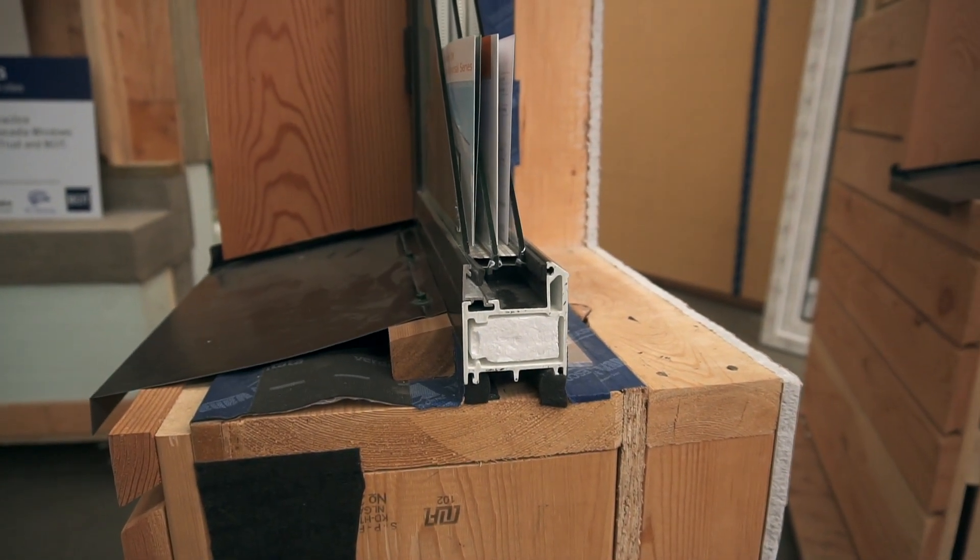This is part of the passive house concept where we focus on the envelope first — the passive part of buildings. So we have a super, super thick insulation.